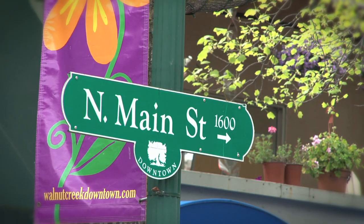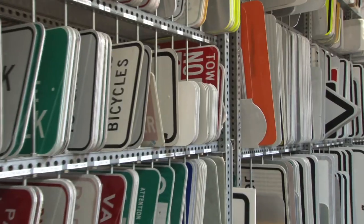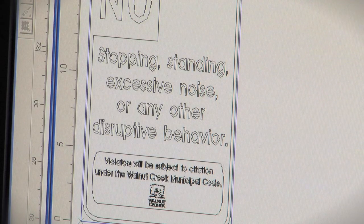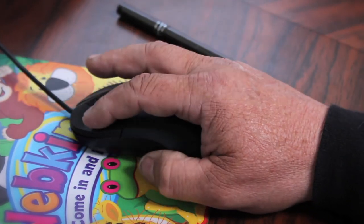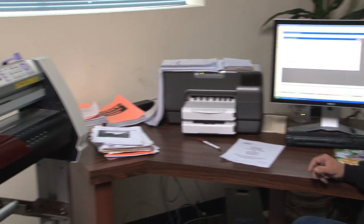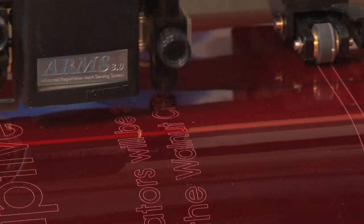Traffic maintenance is responsible for producing and replacing all the traffic signs in the city. Our first step when we receive a sign request is we put the information into the computer to design the layout. Once the layout is finalized, the computer transfers the information to a plotter that cuts the letters.